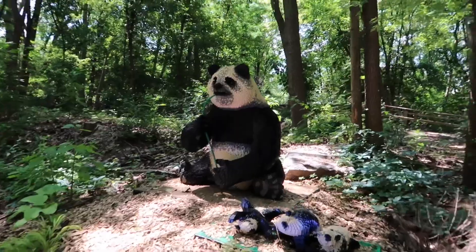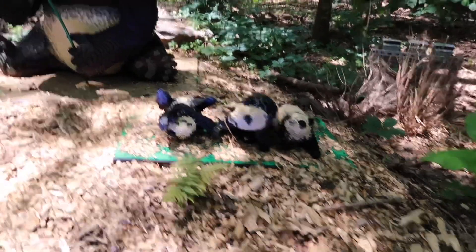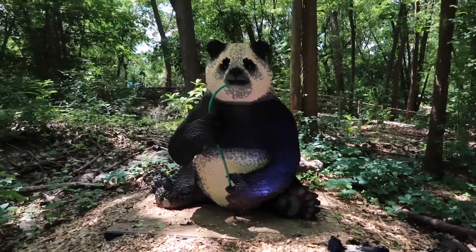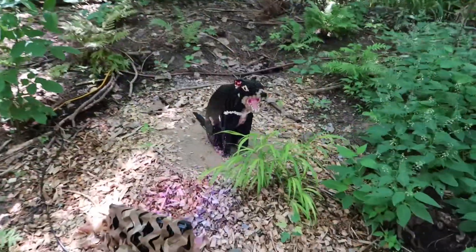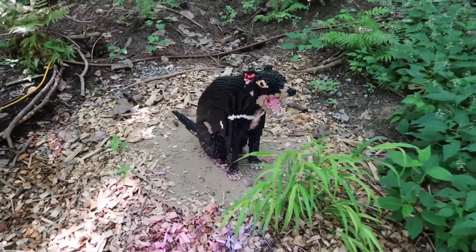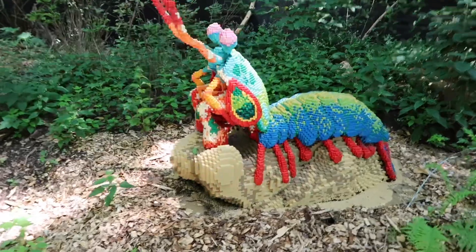Giant panda with panda cubs. The Tasmanian devil. And this here is a peacock mantis shrimp.